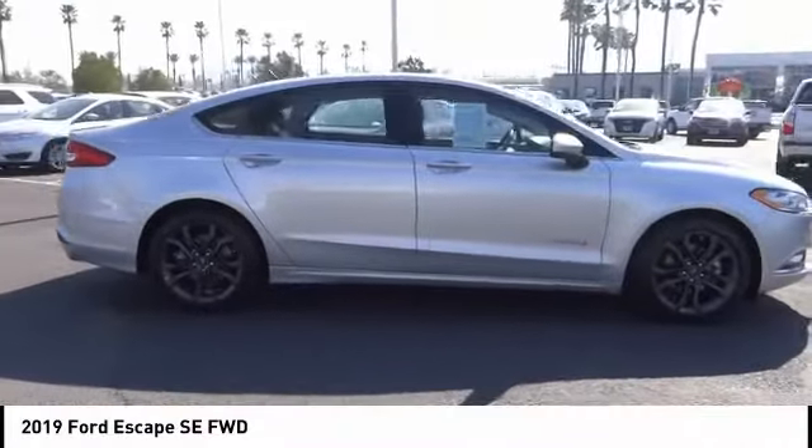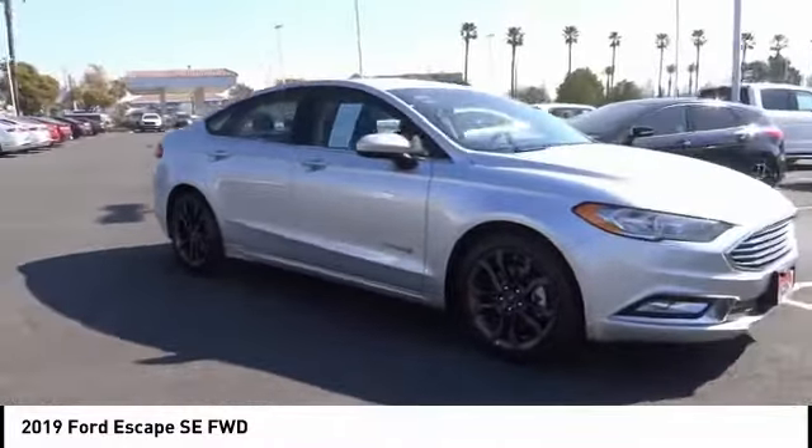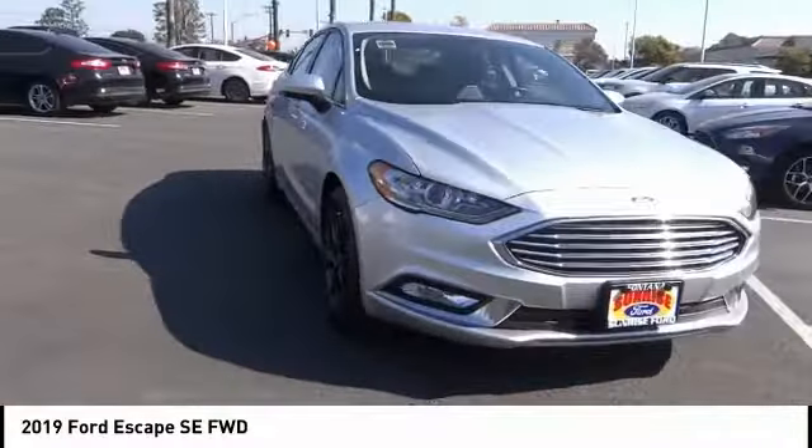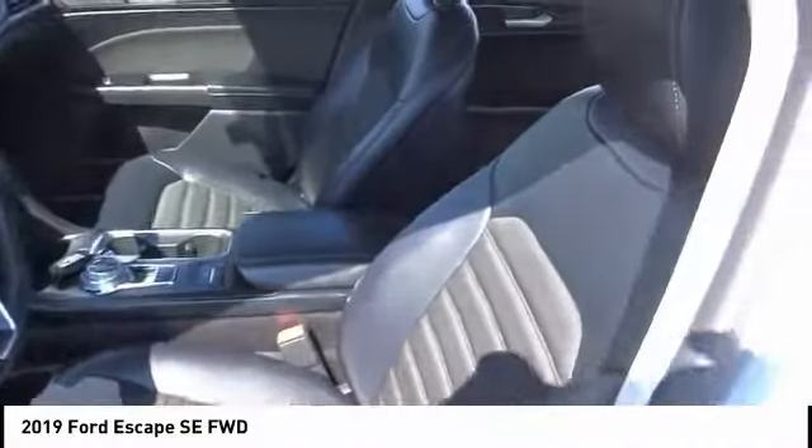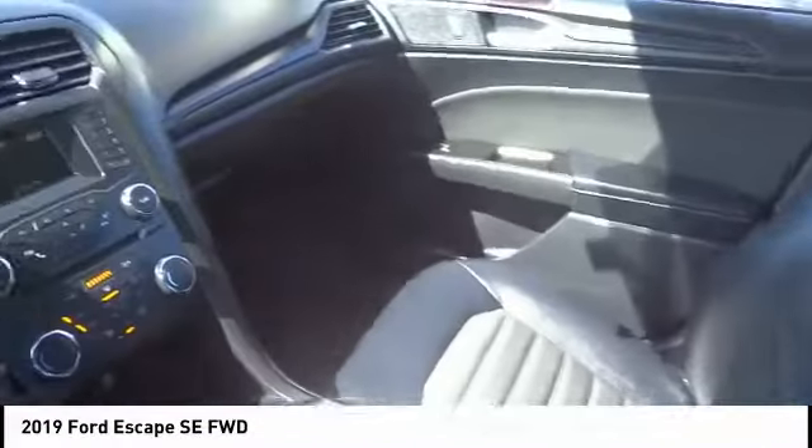Driver airbag, air conditioning, alloy wheels, cruise control, power windows, power locks, rear wiper. If you like it online, you'll love it in your driveway. Take it for a spin today.